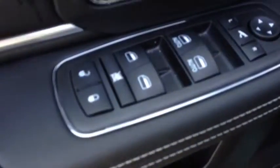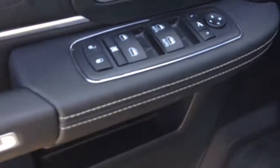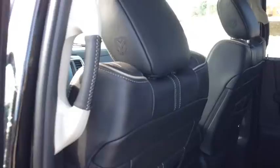On the inside, power locks, power windows, and power mirrors. We also have power folding mirrors. If you look back here, this is an absolutely gorgeous interior — black leather with silver accents like stitching and these little panels. Really nice. Look at the Ram logo embroidered into this headrest. It's really, really luxurious.